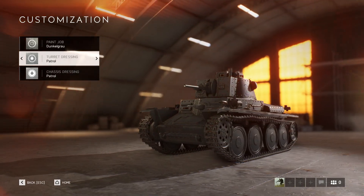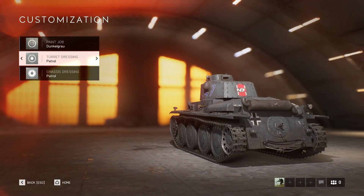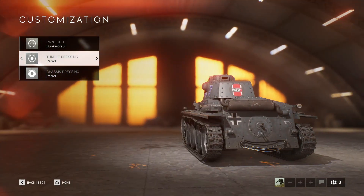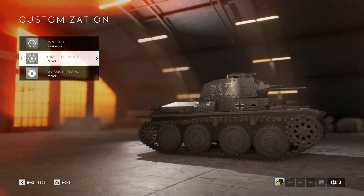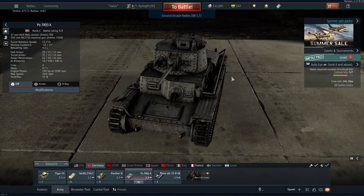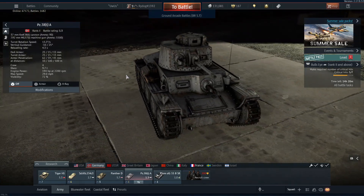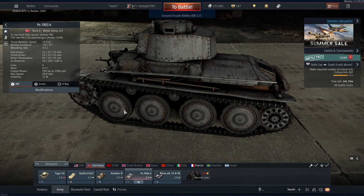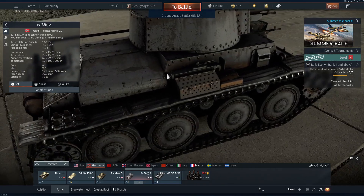Now we have the Panzer 38T in Battlefield 5. You can see all the rivets, the extra shovels, the detailed exhaust, the paint chipping, and all the extra stuff. Now we have the War Thunder Panzer 38T. There's still more detail — more rivets, more rust and dirt all over this one than there was in the Battlefield 5 one.